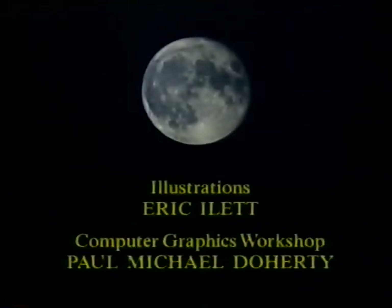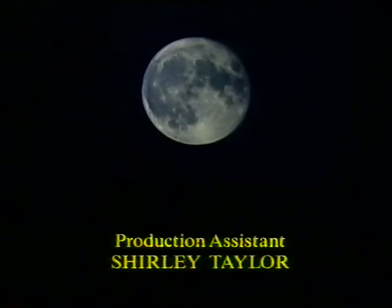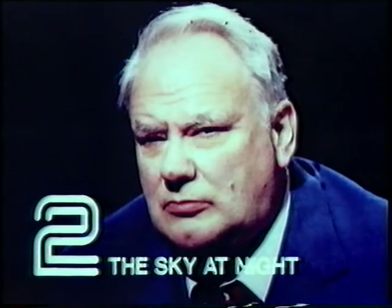Even though men have been there and we've now got detailed maps of the entire surface, I don't think the Moon has lost any of its magic. And I think anyone who takes a telescope or even a pair of binoculars and goes out and looks at those craters and mountains and valleys will see what we mean. Lionel, thank you very much. And for both of us, and for the Moon — good night. That edition of The Sky at Night will be shown again next Saturday at 6:35 on BBC Two.